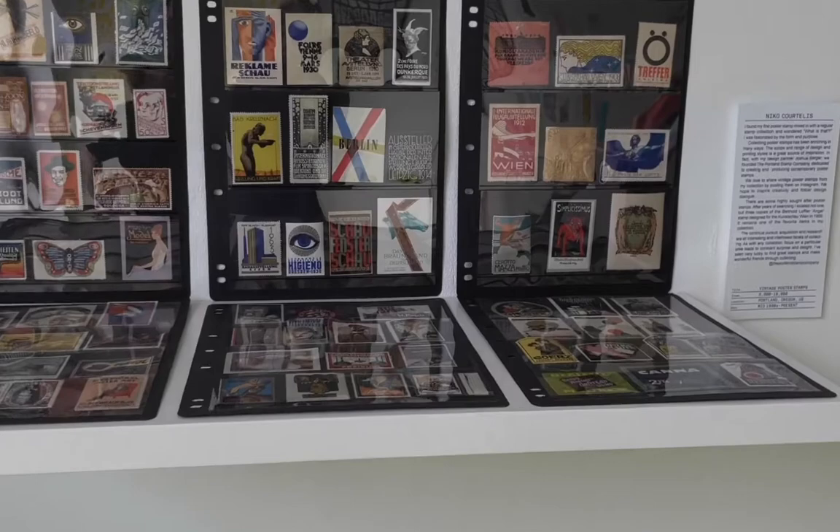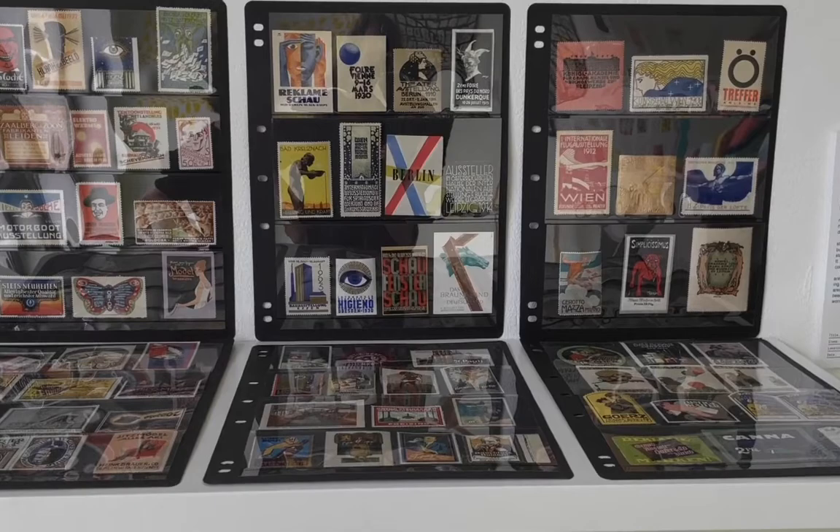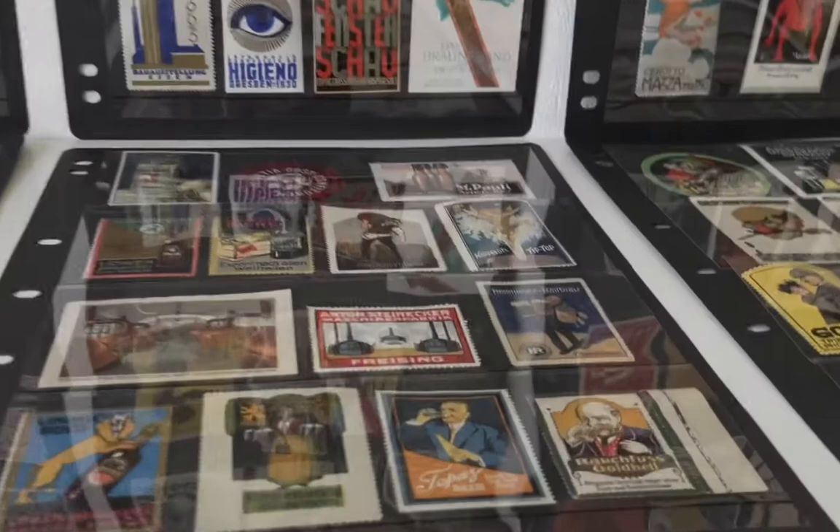This is the collection by Nico Corteles from the Portland Stamp Company. He's collecting poster stamps — stamps that are not meant for postal services but were created for advertising purposes.